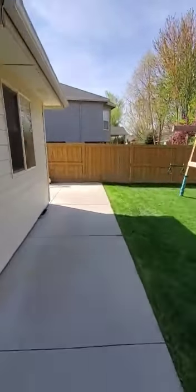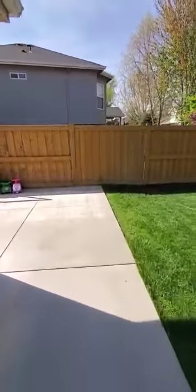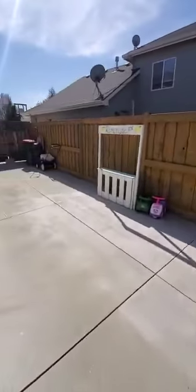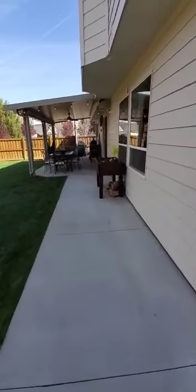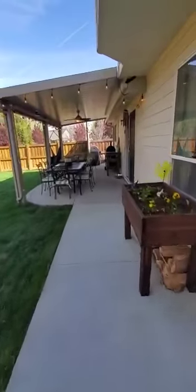On the side over here, there's just a little concrete pad and enough space — if you wanted, you could park an RV or a trailer back here, which a lot of people here have trailers and that kind of stuff. Nice quiet backyard.